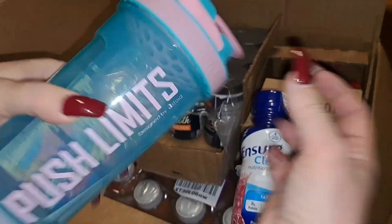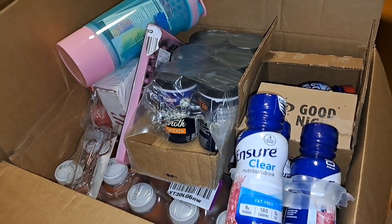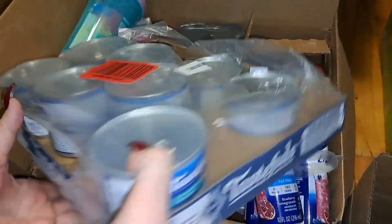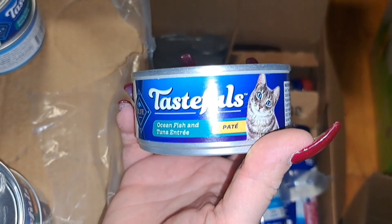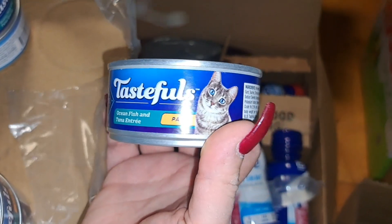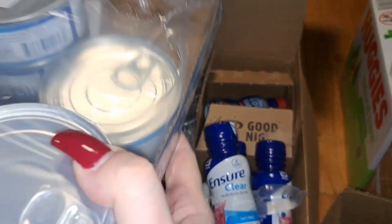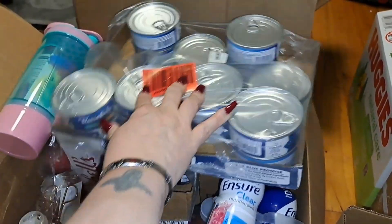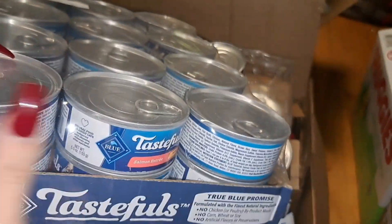Now this is for the cats. This is the Blue Tastefuls ocean fish and tuna entree for the cats. It's a two pack — there's 24 cans in one pack and another 24 cans in the second pack.